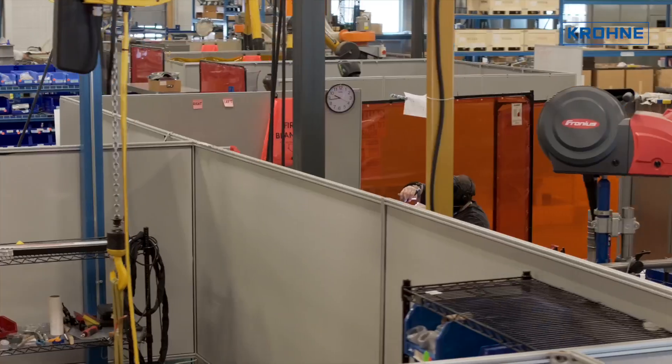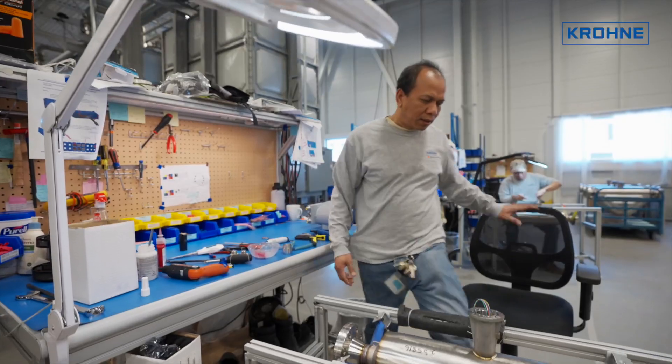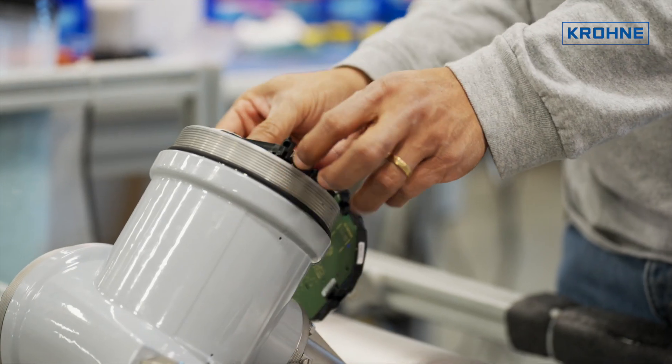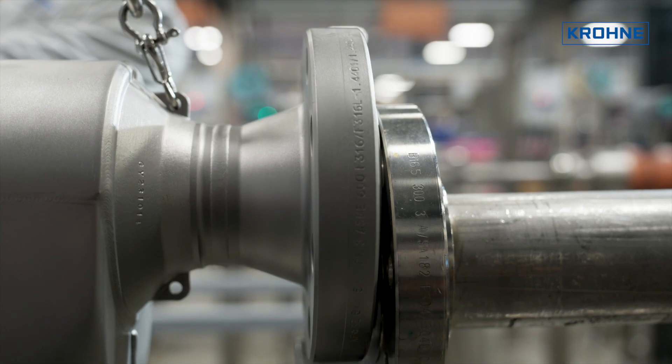At Beverly, the Optimas Coriolis mass flow meter line dominates the production floor. Here, straight or bent tube sensors from ¼ inch to 6 inches in diameter are assembled, calibrated and configured to individual customer specifications.